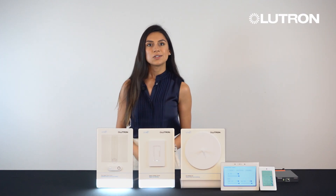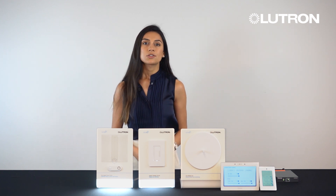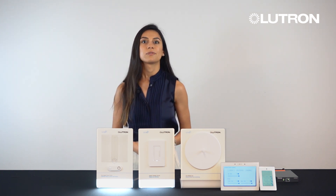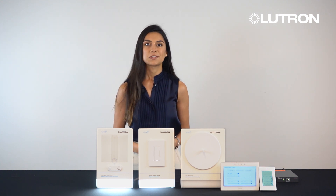We are very excited to partner up with Extron to provide an integration between the Extron touch panels and the Lutron VIVE system to provide our customers a seamless user experience when controlling their space.